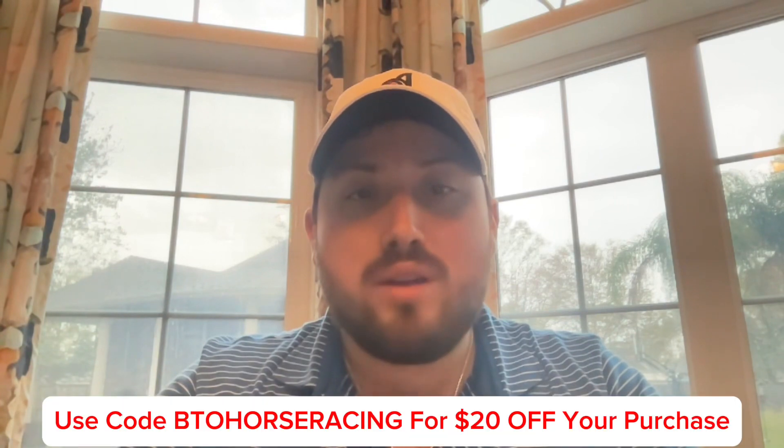Welcome back to another Beat the Odds Horse Racing video, and I'm proud to announce that we've teamed up with SeatGeek.